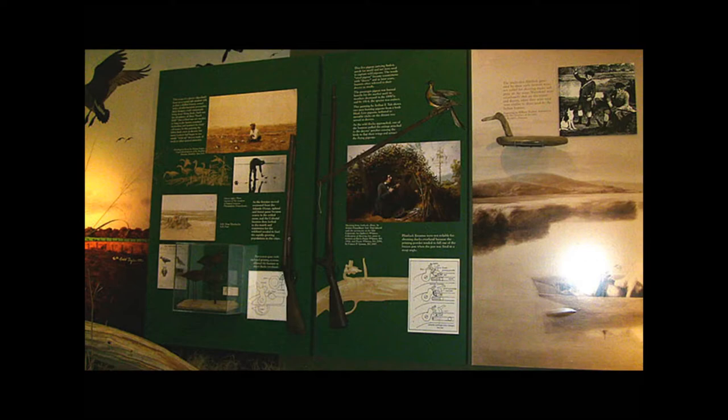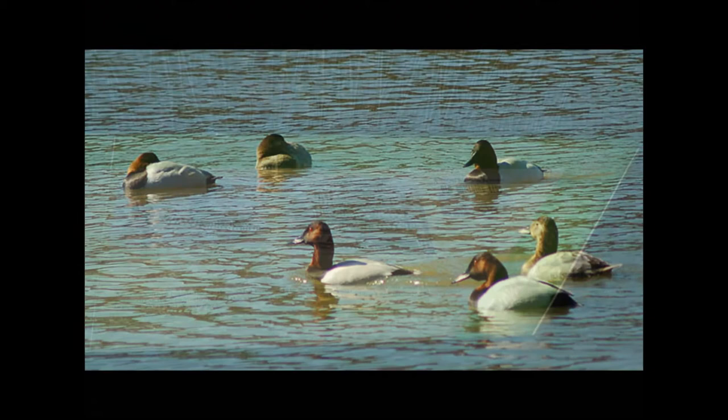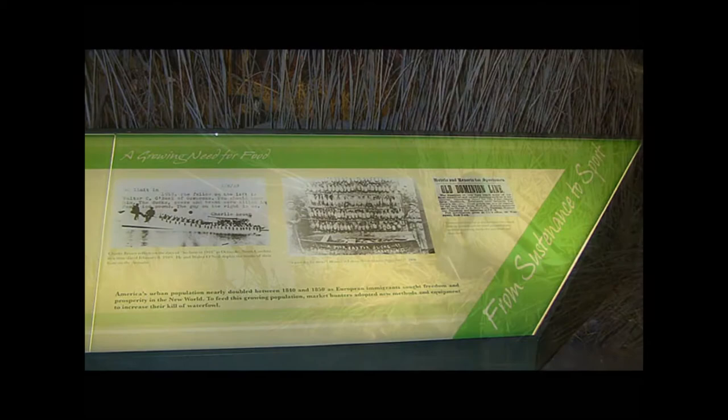Prior to the passage of the Migratory Bird Act in 1918, huge numbers of birds were killed for meat and feathers to be exported to the cities. Duck was in high demand in the restaurant industry and shorebird feathers were used to embellish ladies' hats.